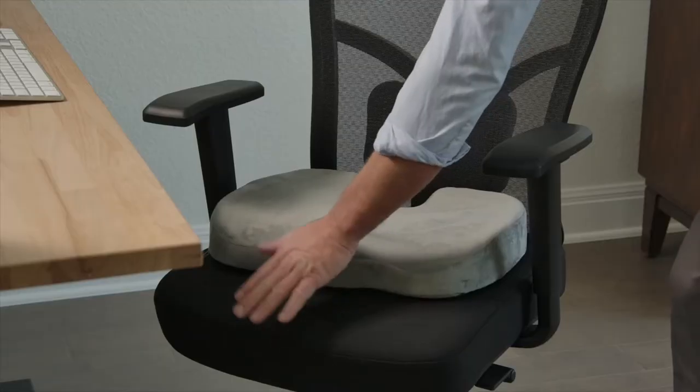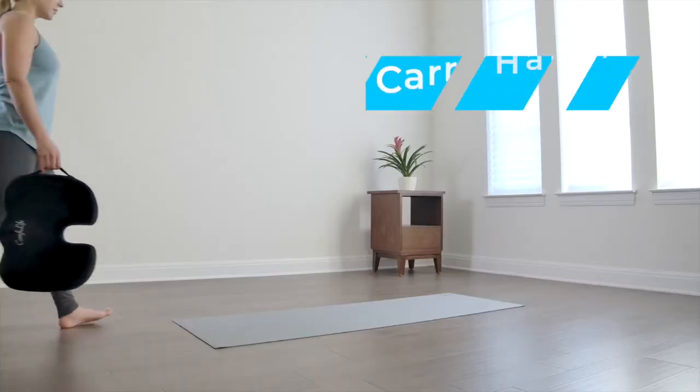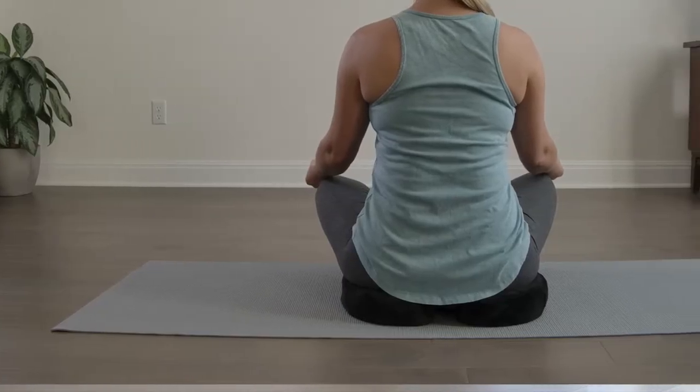Its cover is soft and it boasts an integrated handle, which will enable you to carry it wherever you go. It is versatile and portable, allowing you to use it in your office, transforming an ordinary office chair into a comfortable seat.